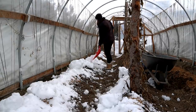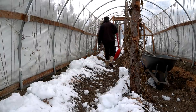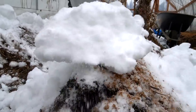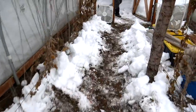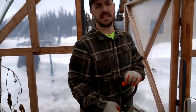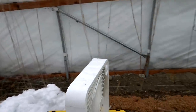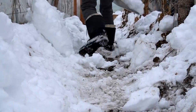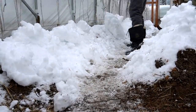Two down, one to go - this is looking good, it's gonna be awesome. We're also going to check our bees while we're outside.